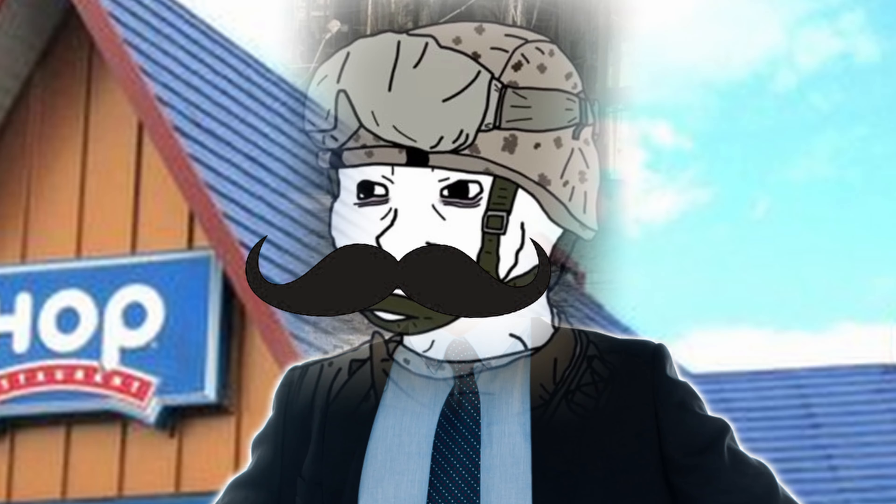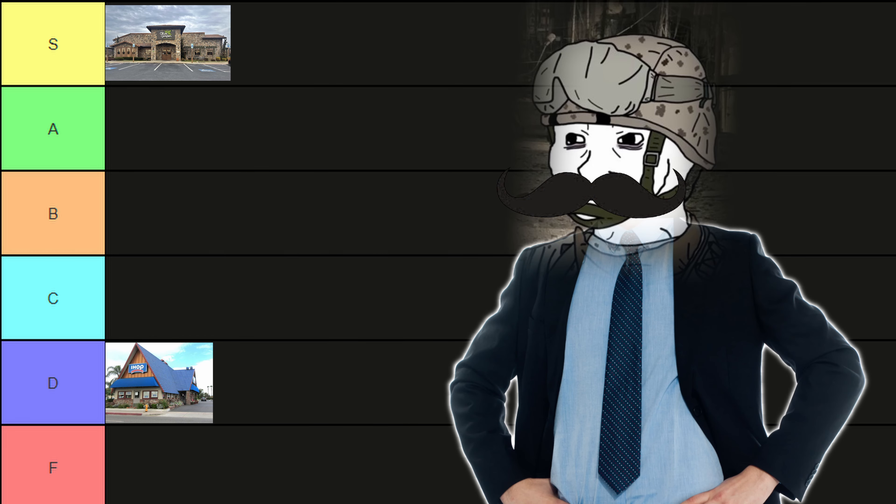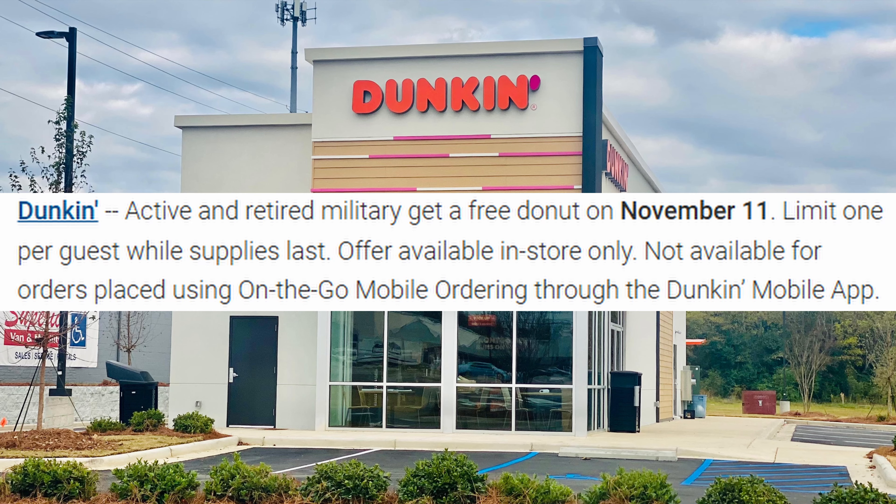IHOP's pancakes — nothing all that special. D tier. I'd rank it higher if it was an omelet or french toast or something like that. Dunkin' Donuts: free donut of your choice. I mean, I guess that's cool. C tier.